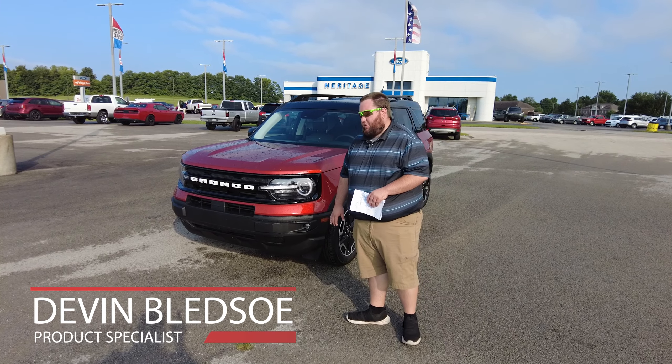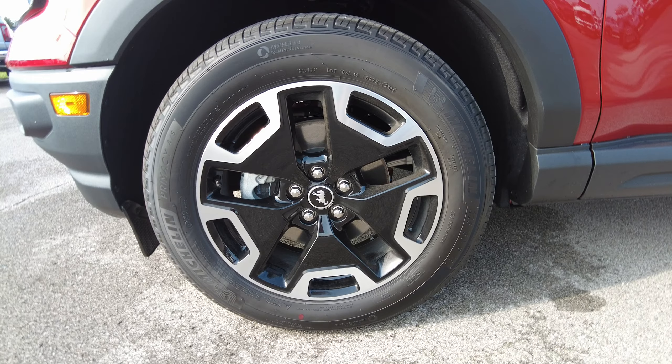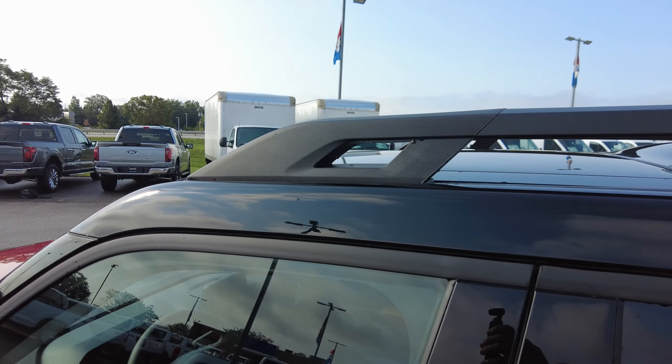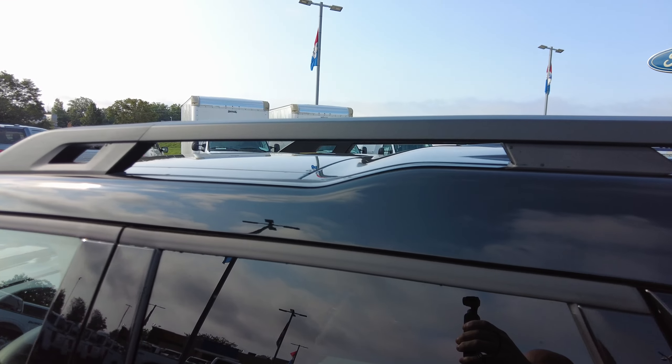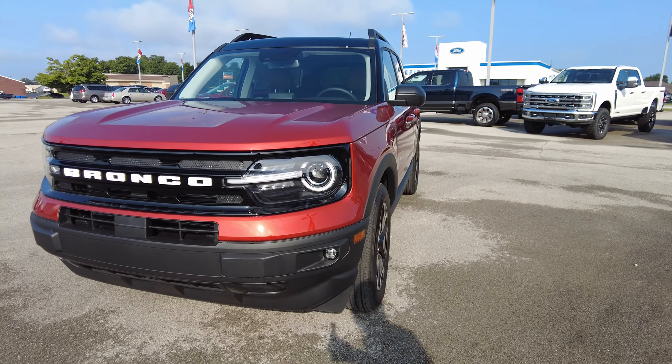We're going to go over a couple of the exterior features. The first thing you're going to notice are these nice 18-inch wheels. We've also got up top here the sunroof, and you've got the beautiful metallic paint, which is going to be hot pepper red.